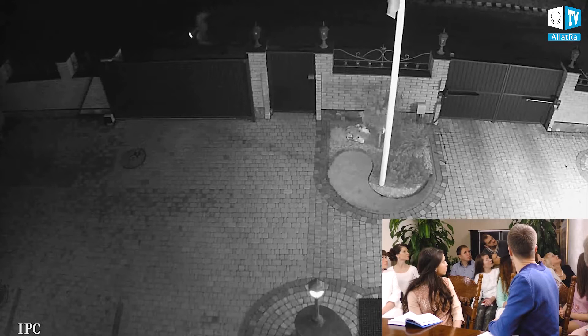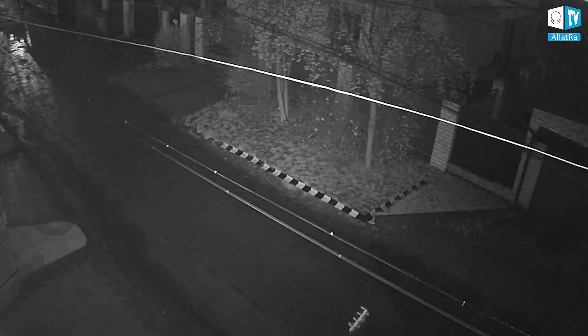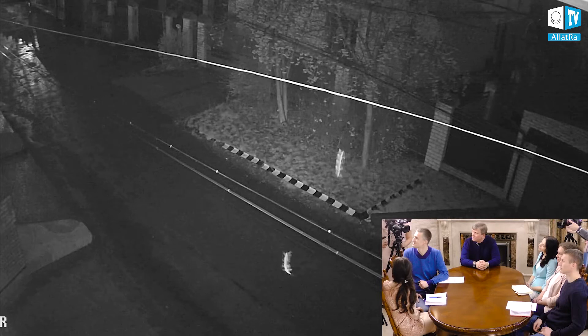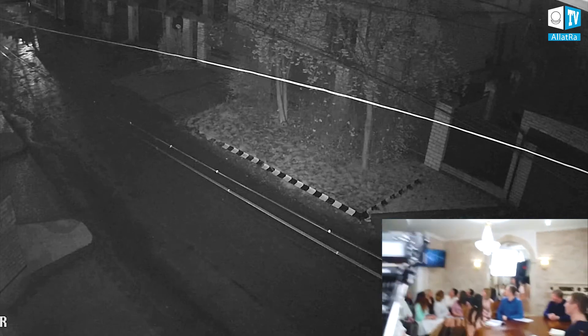This is in our yard. We took just a little to show here; the rest will be in the film — more details will be provided there. Synchronous, beautiful. As you can see, they're practically hovering. It cannot be any kind of insects or anything else, as they're trying to say.